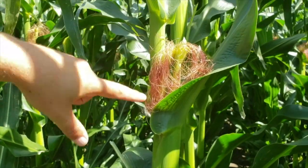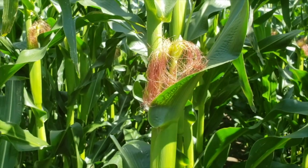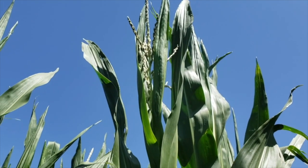This variety behind me is about two days away — it's got two or three leaves still to push. With this heat and nighttime temperatures, we'll probably push a leaf a day. Some of the earlier varieties have already started to pollinate in this plot, so we're right in the heart of the next week to 10 days with all the corn hitting tassel.